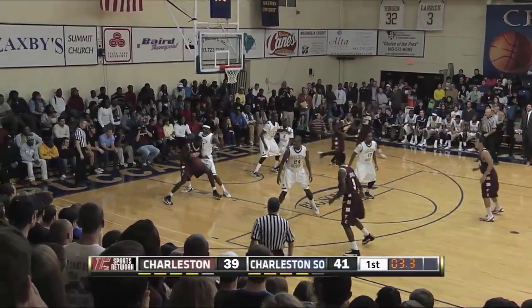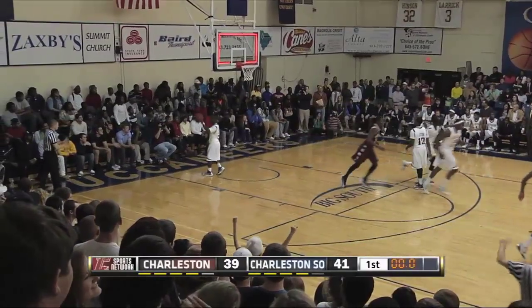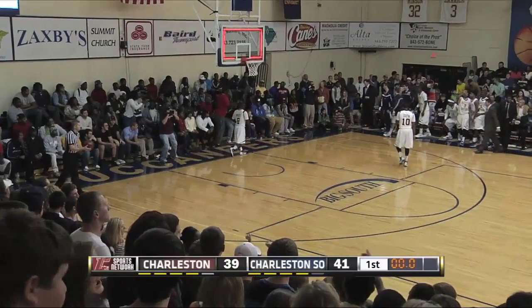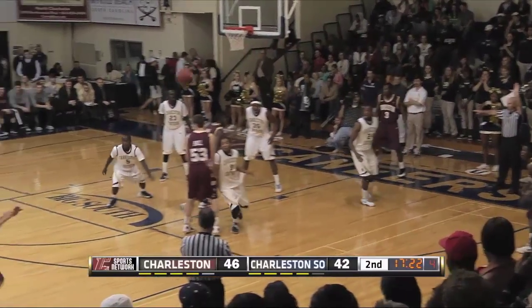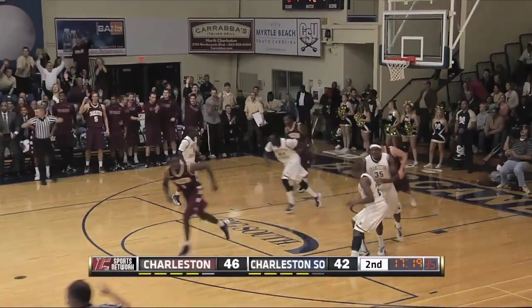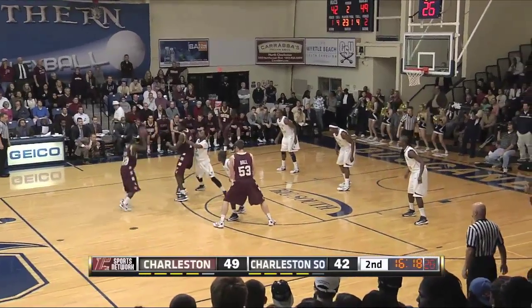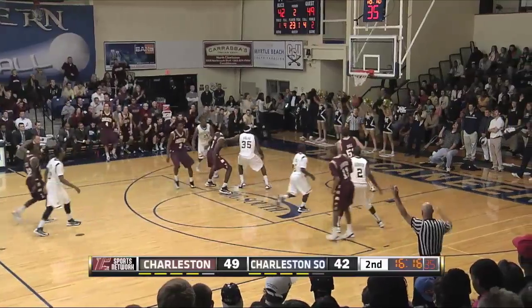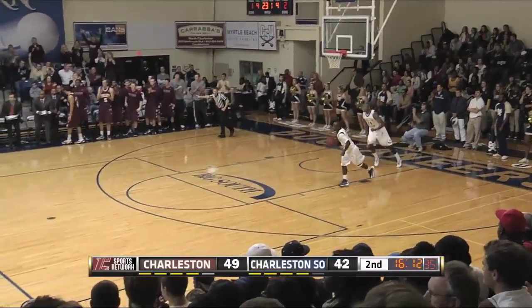Anthony Thomas to Beru on the baseline, two seconds. Beru — hook shot with the right hand at the buzzer, ties it up. Anthony Thomas underneath, goes deep to Andrew Lawrence — long three-pointer. Are you kidding me? Andrew Lawrence from about 30 feet away. Anthony Stitt hits a three-pointer, and all of a sudden from beyond the arc, the Cougars have come alive again.